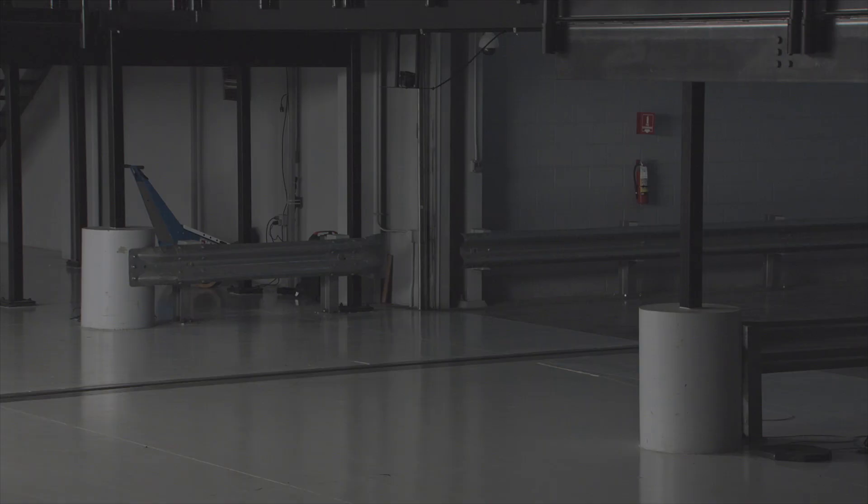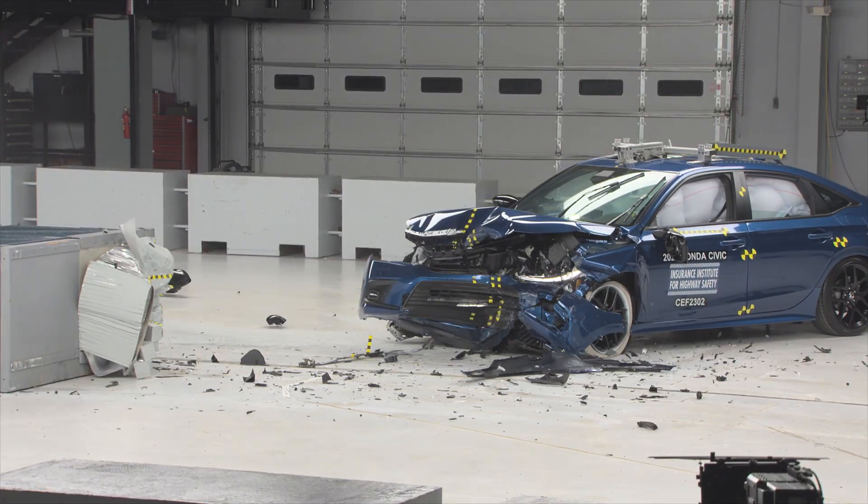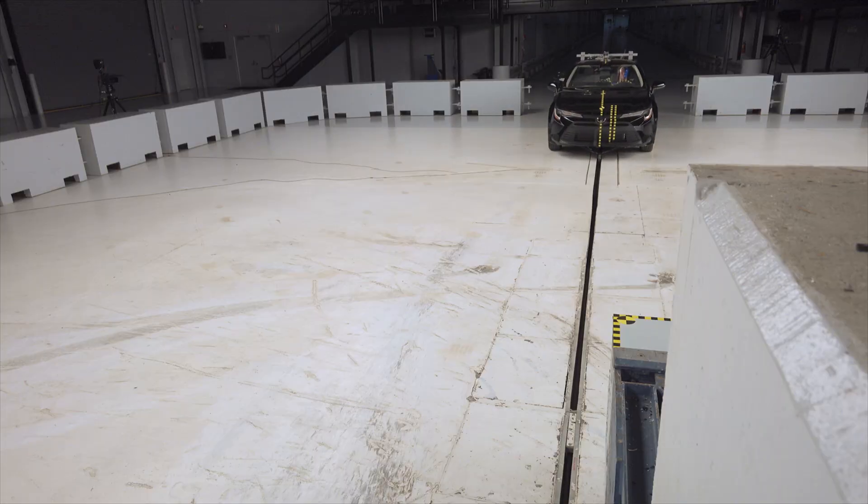Today we are releasing our ratings for five small passenger cars and our updated moderate overlap test. Two of those vehicles received an acceptable rating: the Honda Civic Sedan and the Toyota Corolla Sedan. Three of those vehicles received a poor rating, including the Kia Forte, the Subaru Crosstrek, and the Nissan Sentra.